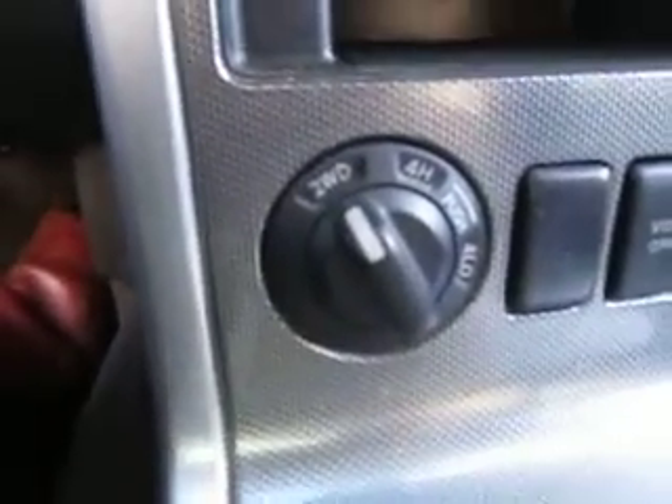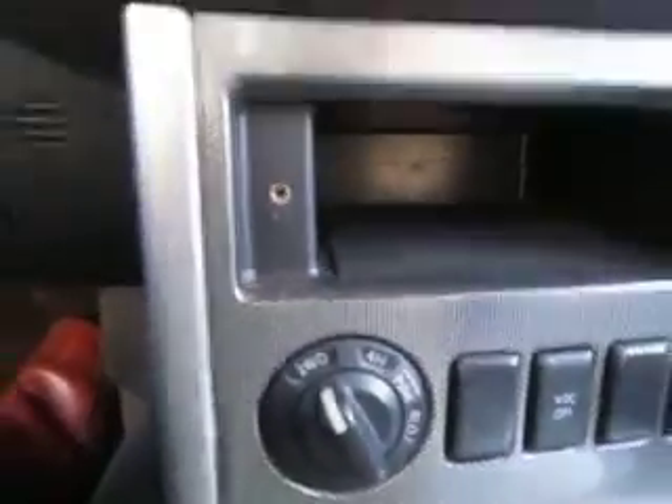You got your dual automatic climate control, your four by four control. Lots of storage space in the center console, and also a glove box and another key control storage compartment here. Plus controls for the rear climate up here, and lots of options for your sunglasses or garage door opener.